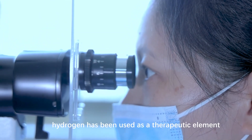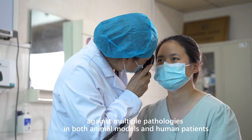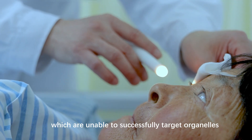Hitherto, hydrogen has been used as a therapeutic element against multiple pathologies in both animal models and human patients. Unlike most well-known antioxidants, which are unable to successfully target organelles.